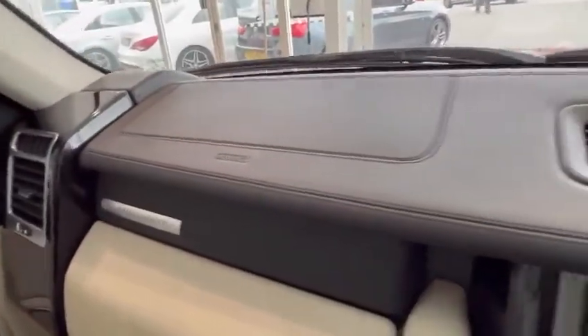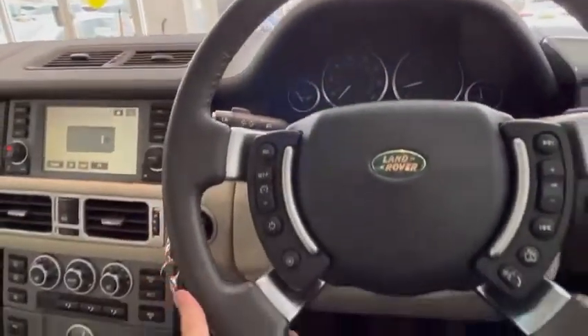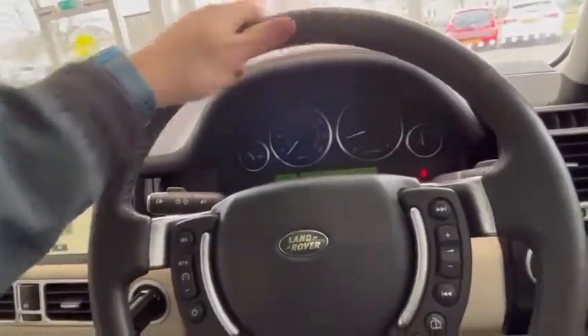The dash looks absolutely awesome. With it being leather it's in stunning, stunning condition. The leather steering wheel — you would not genuinely believe it's 11 years old, it's in lovely condition.